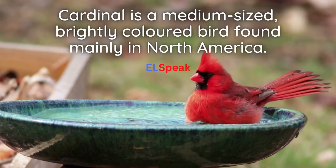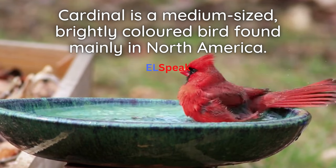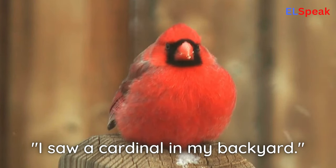Cardinal. Cardinal is a medium-sized, brightly colored bird found mainly in North America. I saw a cardinal in my backyard.